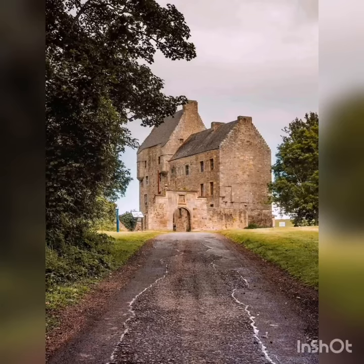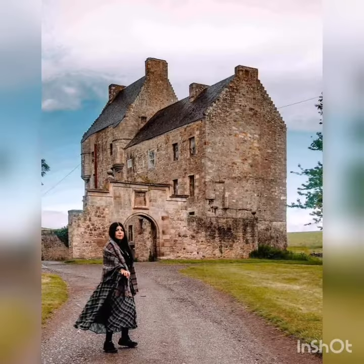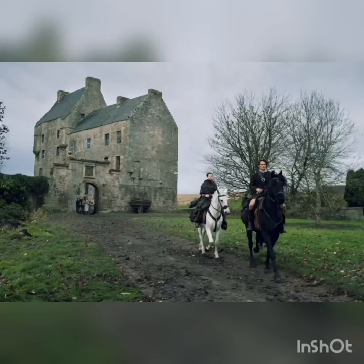Hi folks, so today's video is going to be on Midhope Castle, also known as Lallybrook in the Outlander TV series. It is situated in a hamlet of the Hopeton Estate to the west of South Queensferry on the outskirts of Edinburgh.